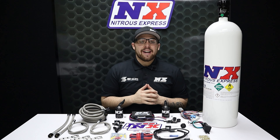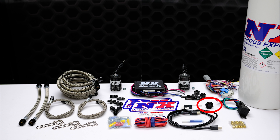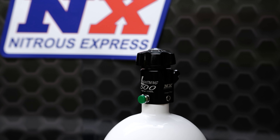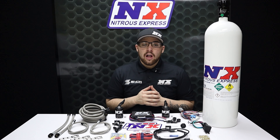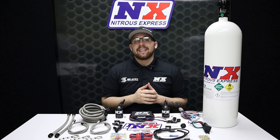This universal diesel nitrous system comes complete with 6AN high flow braided stainless line, a wide open throttle switch, a master arming switch, 40 amp relay and relay harness, the lightning series solenoids, the MAX 5 progressive nitrous controller, a 15 pound bottle with our industry exclusive lightning 500 bottle valve, along with all necessary hardware and electrical connections needed to complete the install.